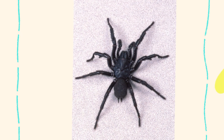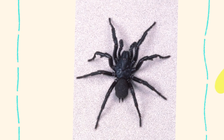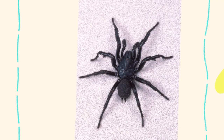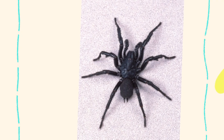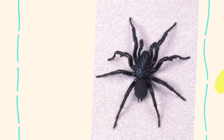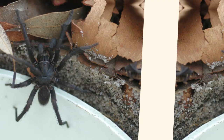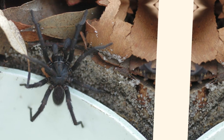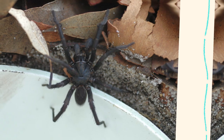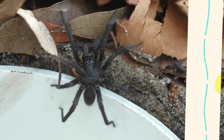The venom of the Sydney funnel-web spider contains a powerful neurotoxin called atracotoxin, which specifically targets the nervous system. Unlike many spider venoms that primarily affect small insects, atracotoxin is highly toxic to humans and primates. This is unusual in the animal kingdom and is part of what makes the funnel-web bite so dangerous. The toxin interferes with nerve signaling by preventing the normal regulation of sodium channels in nerve cells, leading to overstimulation of the nervous system, which manifests as severe and potentially life-threatening symptoms in humans.